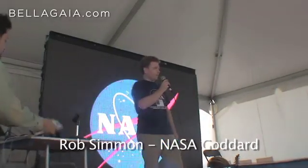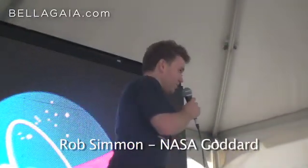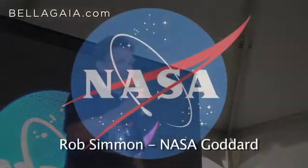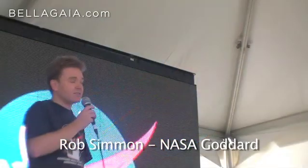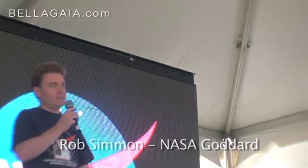Hi, I'm Rob Simmon and I work at the Goddard, which is almost 20 minutes that way. If you're in the area, you can come and stop by the Visitor Center sometime. I'd like to talk a little bit about why NASA is looking at the Earth and a little bit about what goes into the material that Candy just presented.